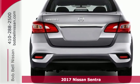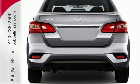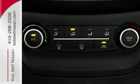Make ease of your go-go-go routine with the convenience of keyless entry, cruise control, and smart auto headlights.